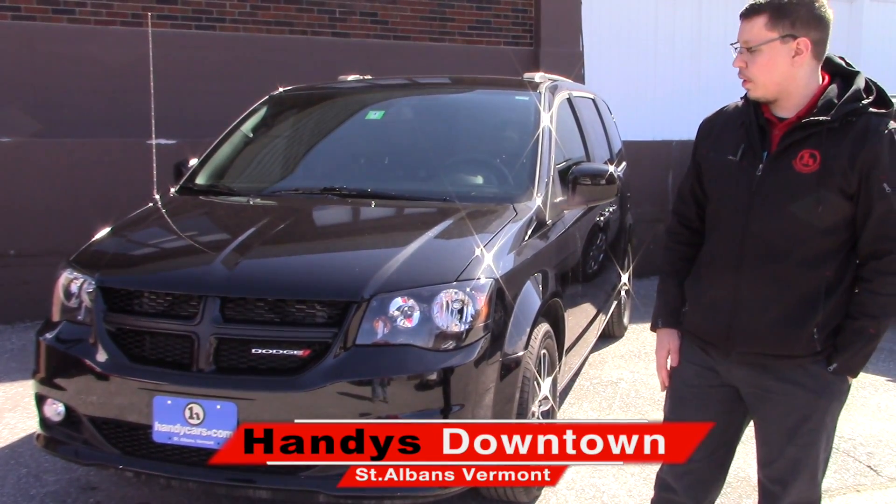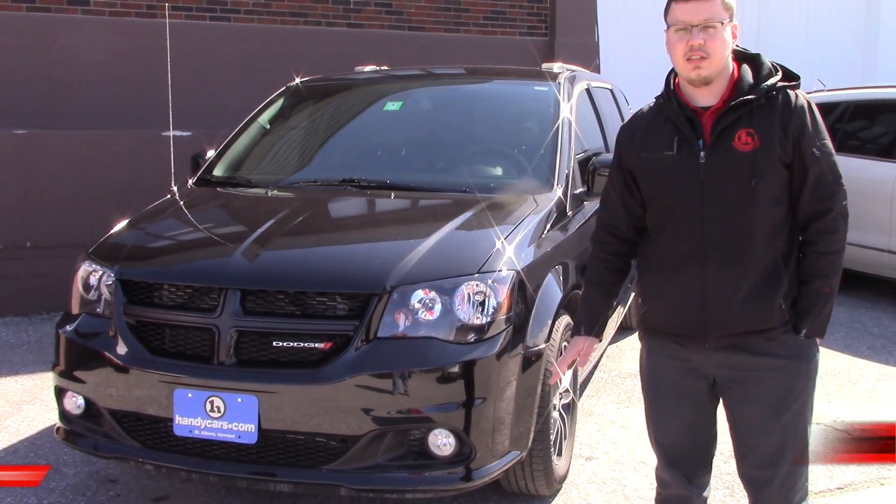Hey Aaron, it's Cody from Andy's Downtown. I just wanted to make you a quick video on this 2018 Dodge Caravan GT.